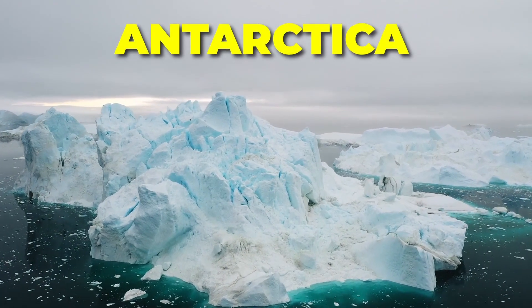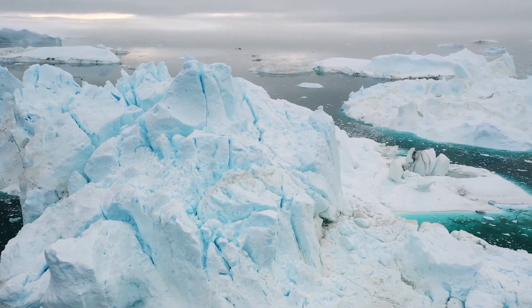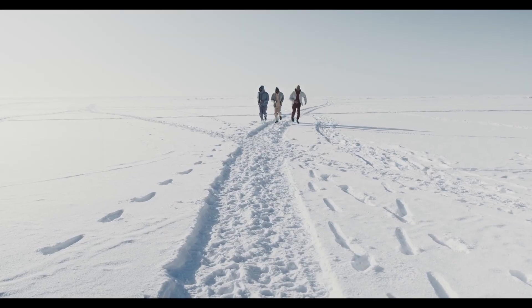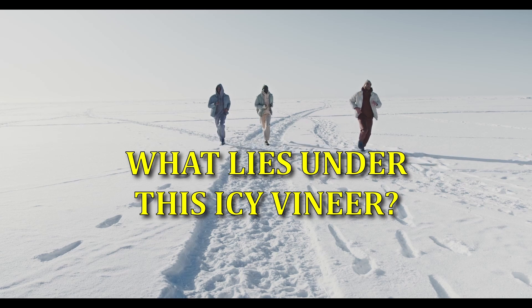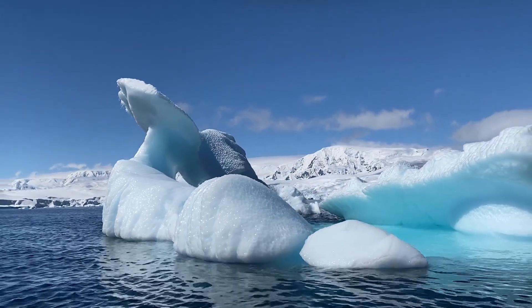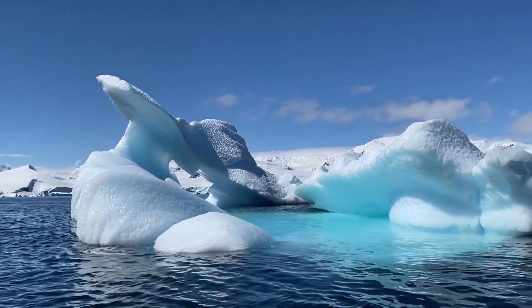Antarctica, the world's southernmost continent, is a realm of extreme cold, glistening glaciers, and boundless expanses of ice that have captivated the human imagination for centuries. But have you ever wondered what lies beneath this icy veneer? Prepare to be amazed as we embark on a thrilling exploration into the enigmatic depths of Antarctica's hidden wonders.